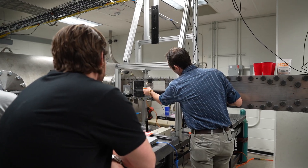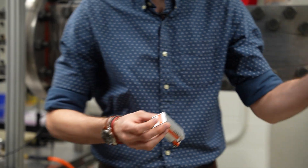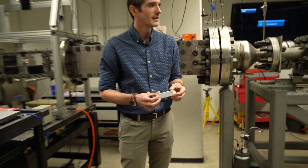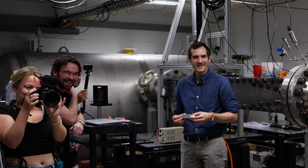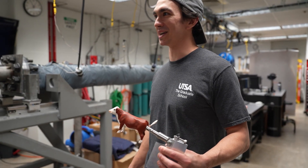We're going to take the flat plate out. It's going to be mounted like that on the sting. This is our variable angle of attack strut that still has a cow on it from a couple weeks ago.